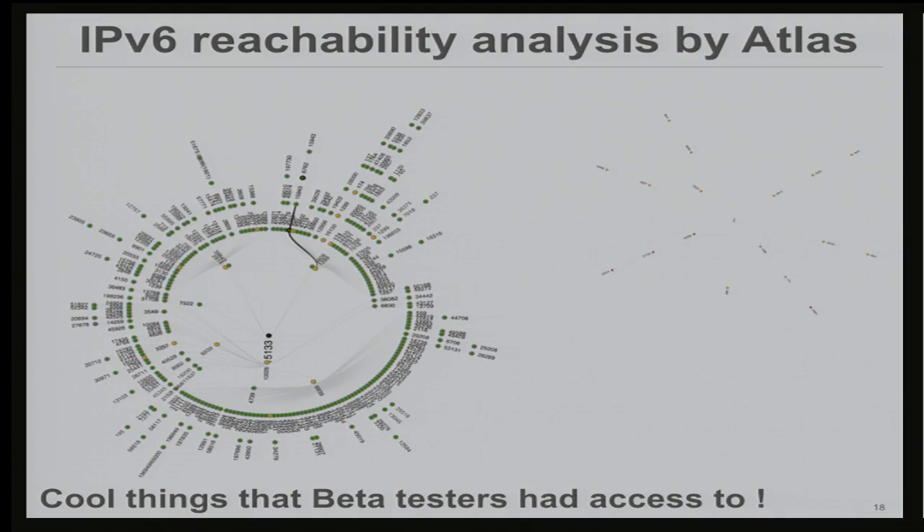One of the cool things available on Atlas — not to all users, and RIPE will probably be mad at me for mentioning this — is that beta testers of their IPv6 network had access to a tool that could launch IPv6 pings and traces from their entire network, giving you the AS mapping and the AS graph. On the graph you can actually see the failed paths and identify what was the last AS seen in the trace before going dark. It was extremely helpful for us to zoom in on the primary ASes where we had problems.